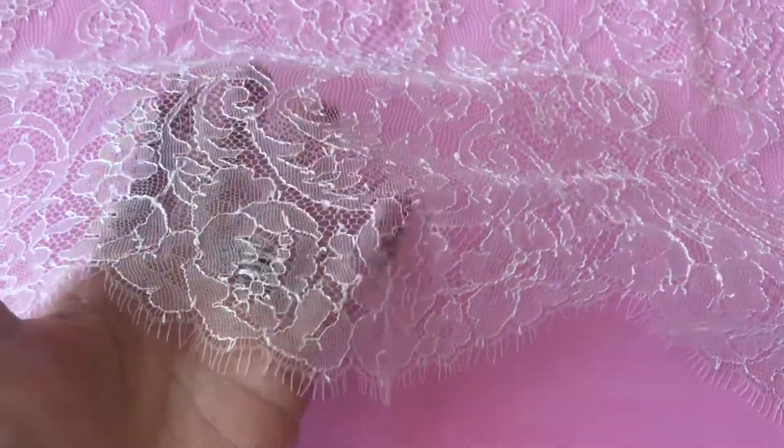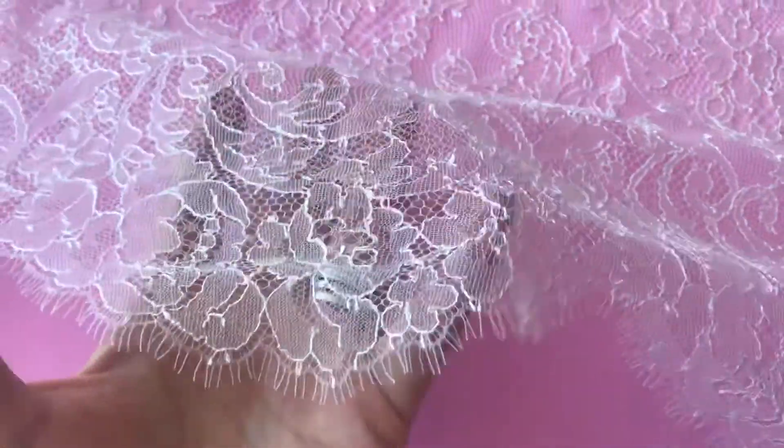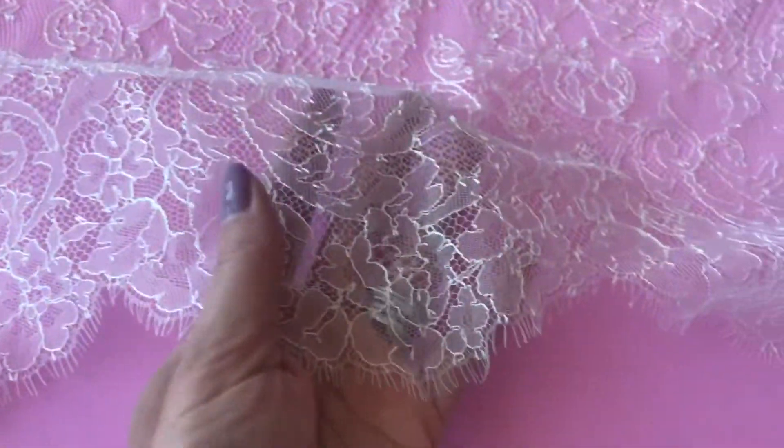Here we have Claudette, which is a lovely ivory Chantilly lace, and hopefully you can see from this video what a lovely light and delicate handle it has.